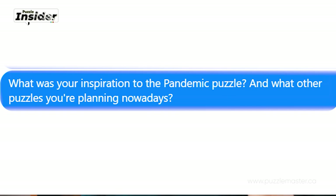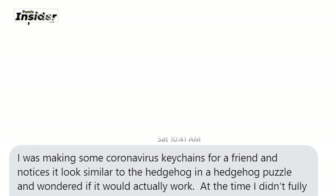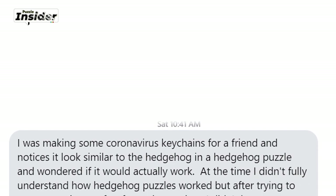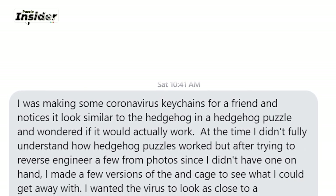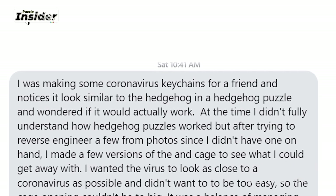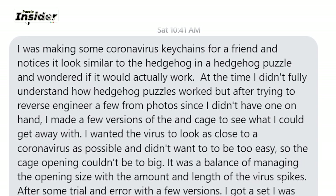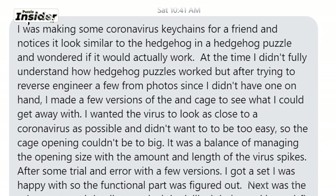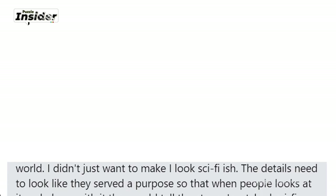What was your inspiration for the pandemic puzzle? He answered: I was making some coronavirus keychains for a friend and noticed it looked similar to the hedgehog-in-a-cage puzzle, and wondered if it would actually work. At the time I didn't fully understand how cage puzzles work, but after trying to reverse-engineer a few from photos I made several versions to see what I could get away with. I wanted the virus to look as close to the coronavirus as possible — it was a balance of managing the opening size with the amount and length of the virus spikes. After some trial and error I got a set I was happy with.